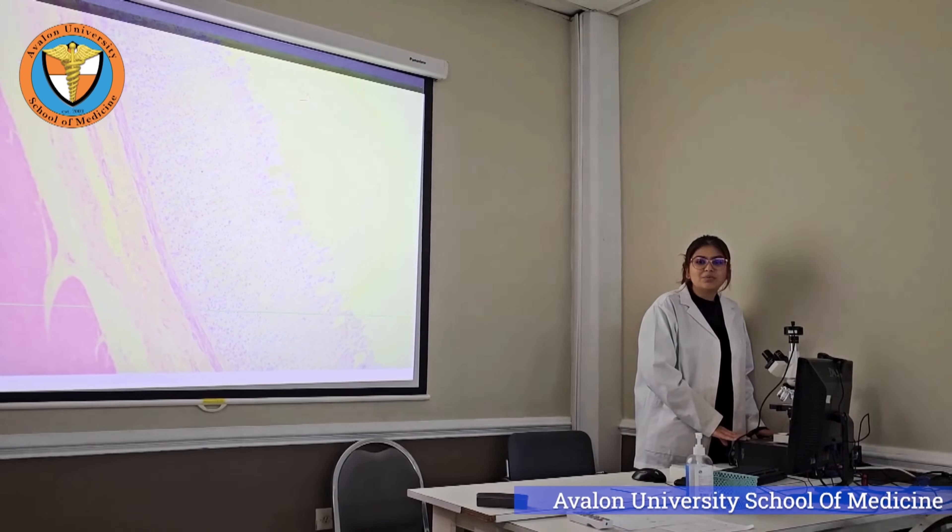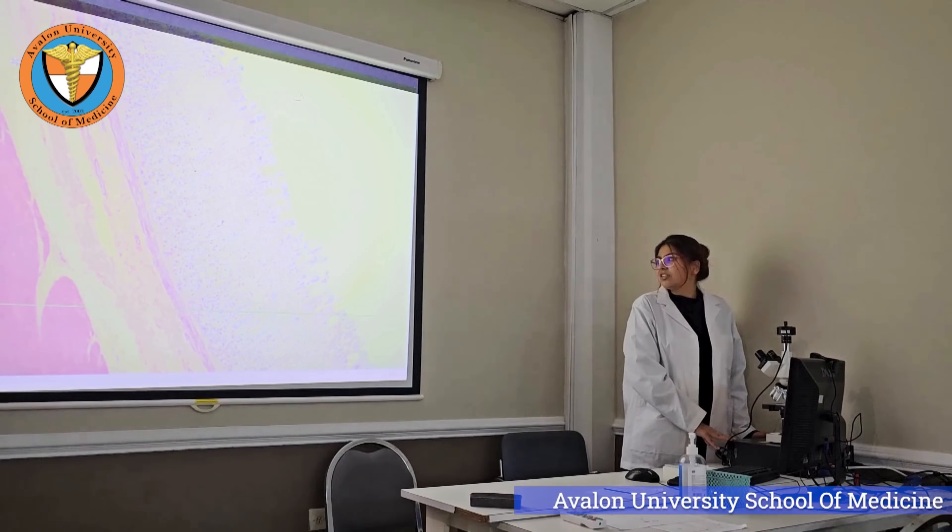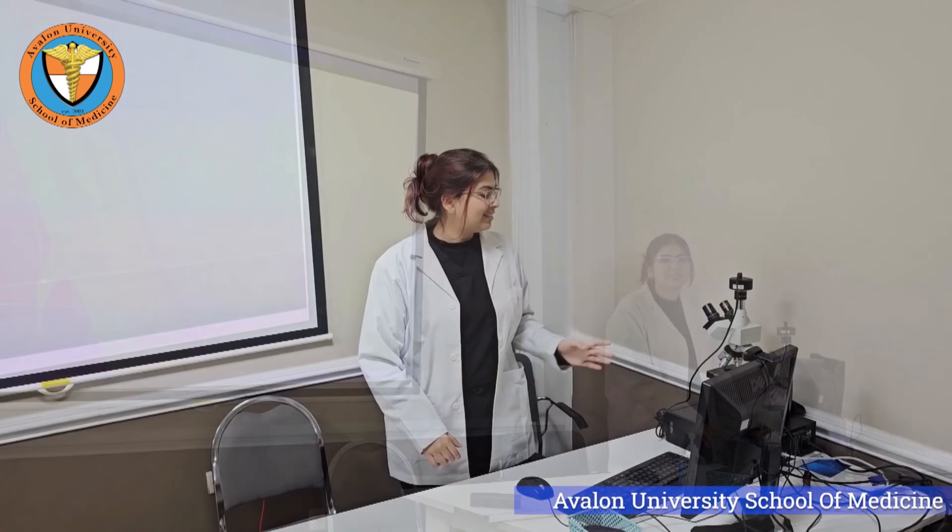Our digital microscope here adds another layer to our learning. It connects everything we learn in histology and pathology. It's an extraordinary tool that brings our textbooks to life.